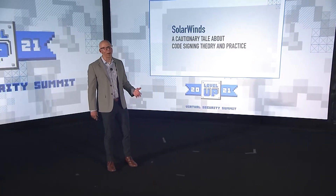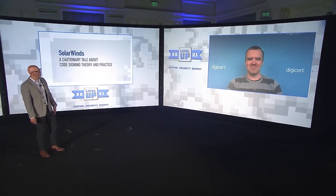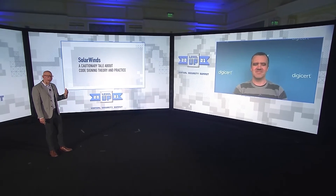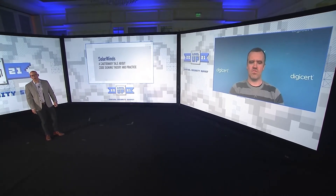I'm joined today by a good friend and colleague of mine, Dave Roche. Dave is our product manager for the Secure Signing Manager, our manager that helps control and distribute our signing offering. We're really excited to have Dave on with us to talk about things that organizations can be doing to tighten up their code signing practices.